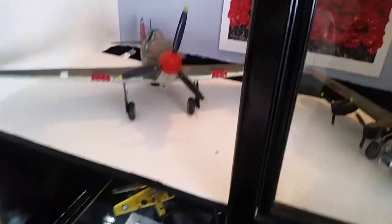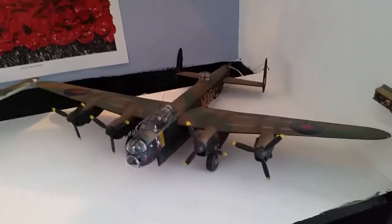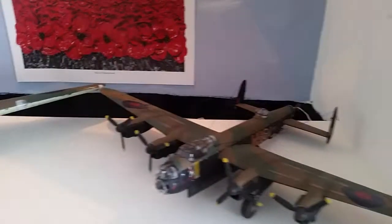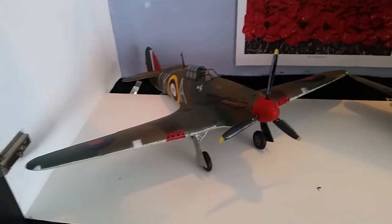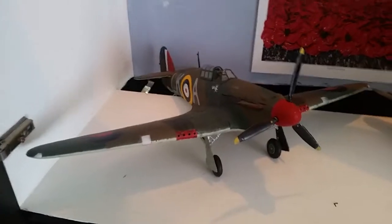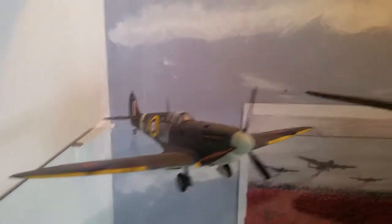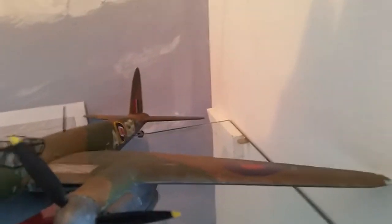I have to open this door because all these models that I'm showing you is where I take them to — within wartime experience events — and have them on display. The amount of people that have come up to me and said 'oh, they're beautiful models, how do you do them?' Well, the answer is they are in fact all straight out of the box.